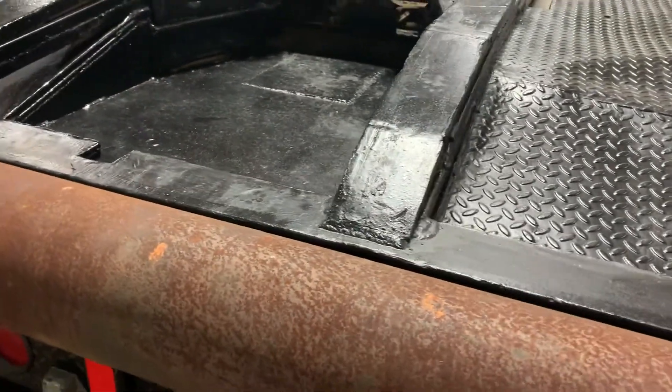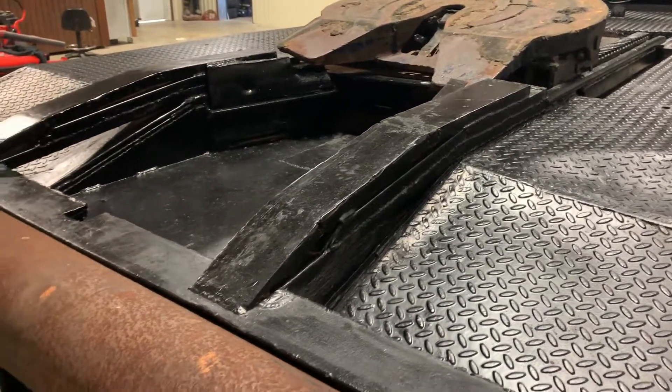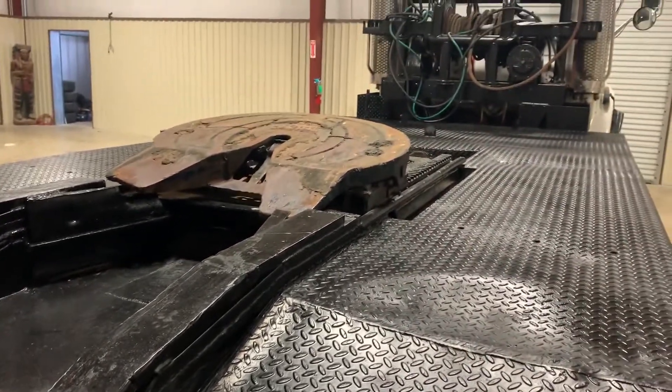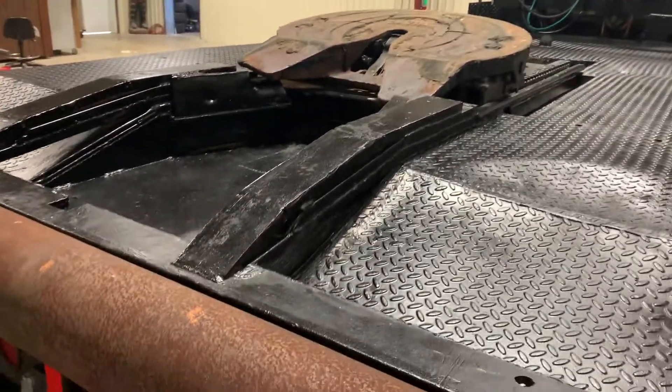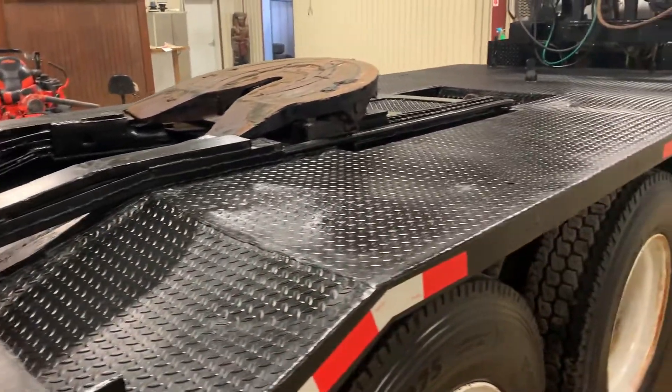Another feature I like about this truck is it has the low trailer slides. You can scoop your trailer or winch it up onto the deck, but we've actually been able to back under low-hanging trailers with this truck and hook up no problem at all.